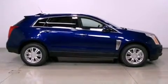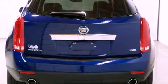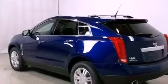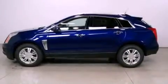Its top features include a limited slip differential, a navigation system, a rearview camera, a low tire pressure indicator, a premium audio system, satellite radio, and traction control and stability control systems.